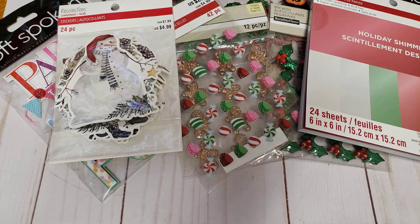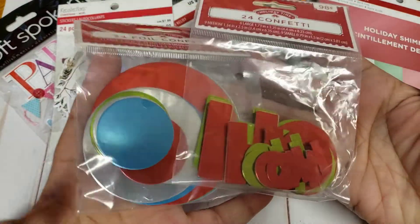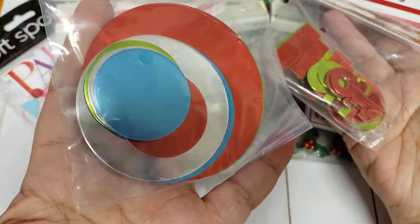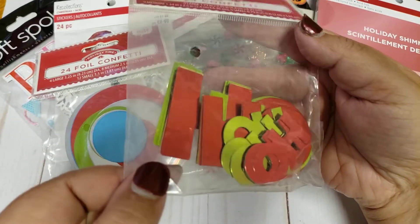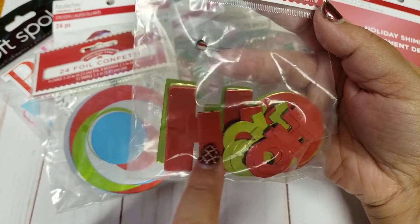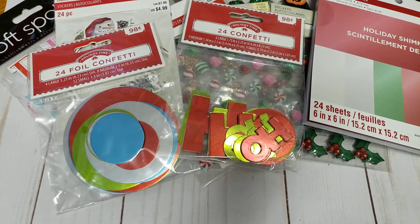And then I just picked up two jumbo confettis from Walmart. I got this one because it's new this year — it has blues in it, so I went ahead and grabbed that. And then I actually liked this one because this actually says 'ho' in different sizes — big, medium, and small. So I really liked that. I know those were new this year.